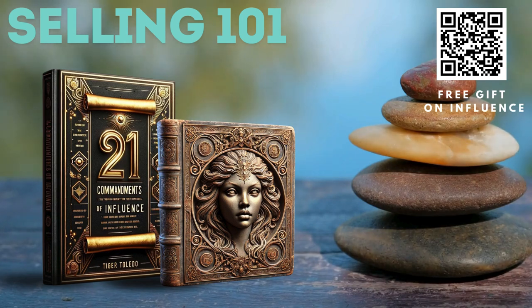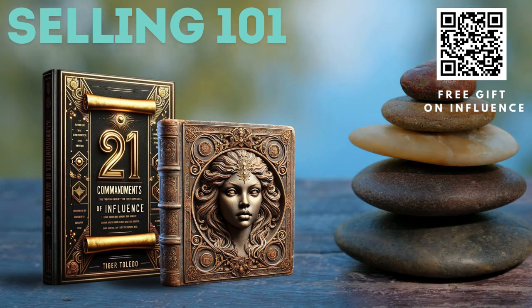You are halfway through this video. There is a free secret gift for you on becoming a power persuader. Simply go to tigertoledo.com forward slash secret.